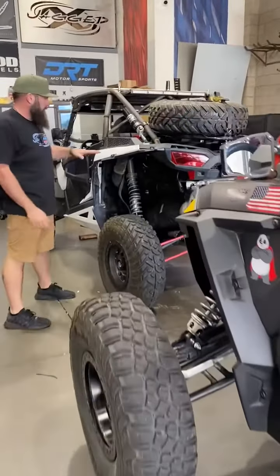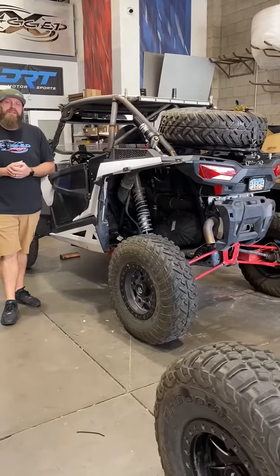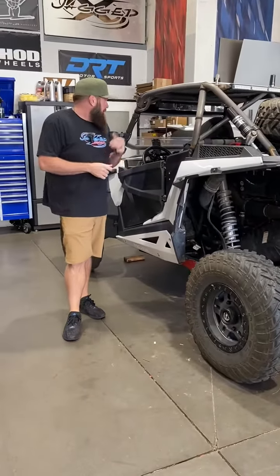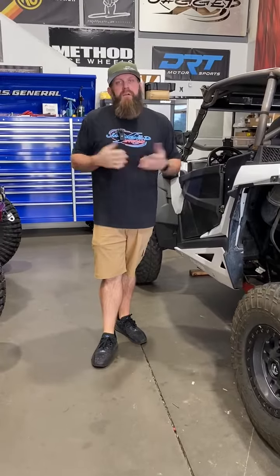We also have an XP1000 2014 that we've been working on. We put new wheel bearings in it today — the Polaris HD wheel bearings. And a couple of wiring issues he's been having that we fixed and cleaned up. He's actually all done too, so getting a couple things knocked out and all taken care of.